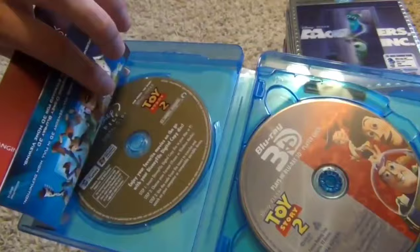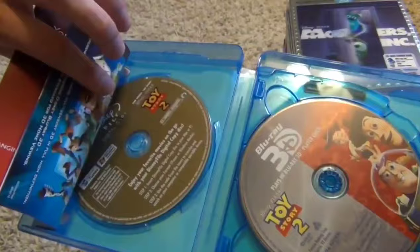Here we have Toy Story 2 — I did not pay that ridiculous price on the sticker. There's your slip and there's your movie. We got 3D, we got regular, and then we got the DVD, and then the digital copy hiding behind all the papers.